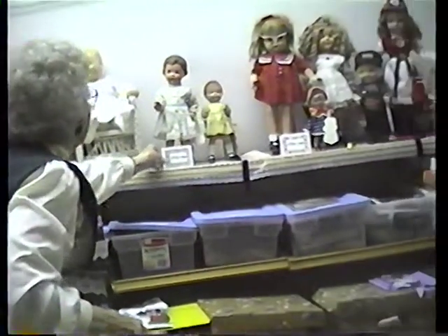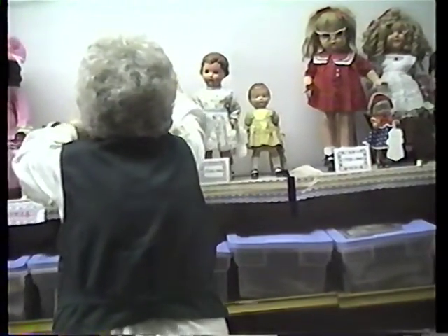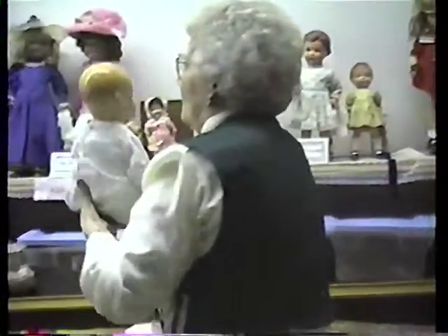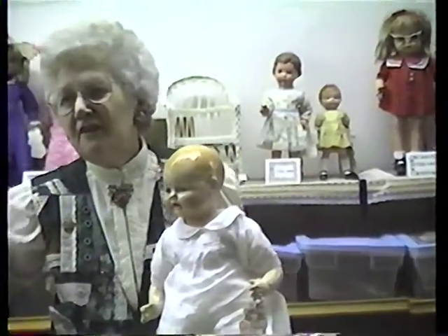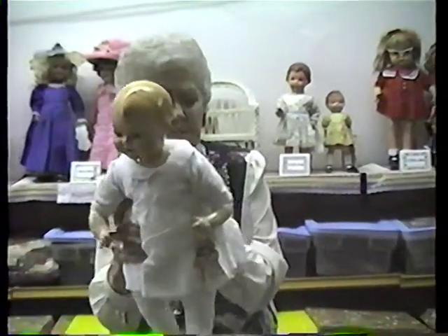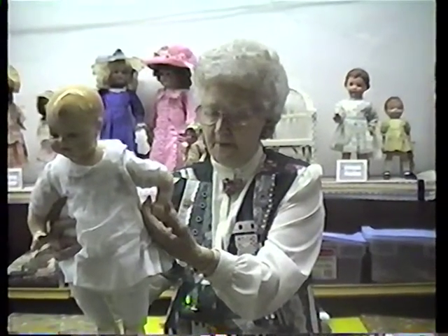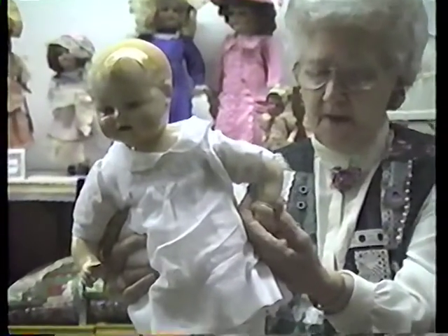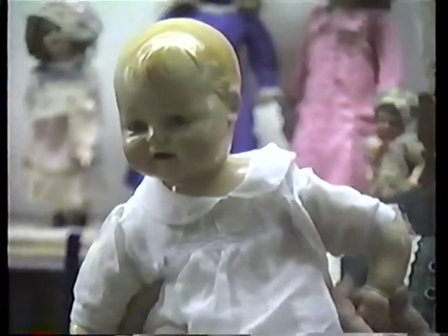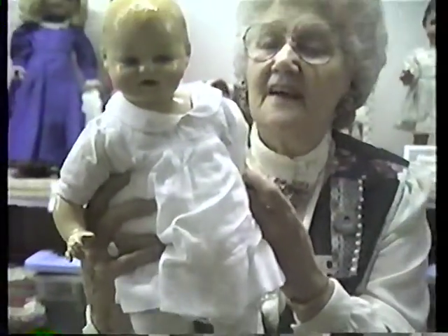Now we go into 1920 to 1930. This is the kind of doll I always liked to play with. I didn't like those stiff ones that twist at their elbows — I like this kind of baby doll. This is a Horsman baby doll from 1928, called Baby Dimples. Composition head with painted, molded hair, tin sleep eyes, open mouth, smiling face, and a cloth body. I think every little girl likes this type of doll.